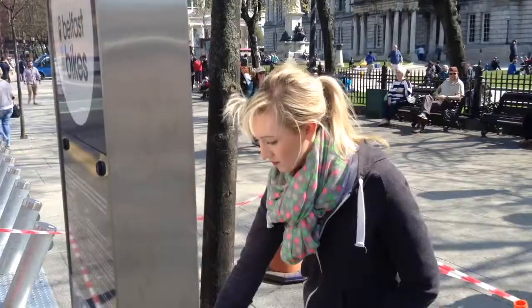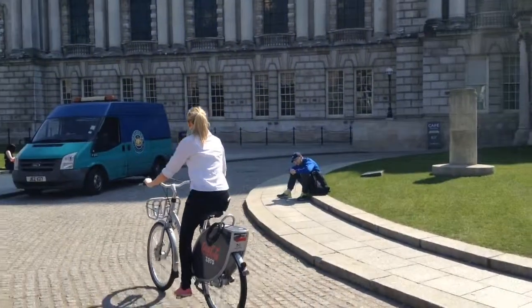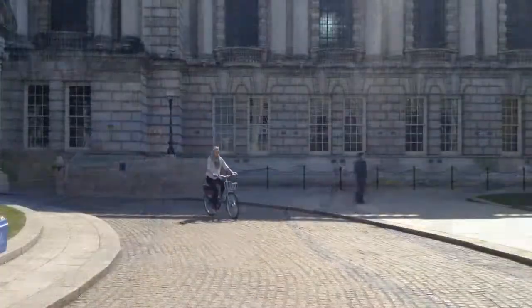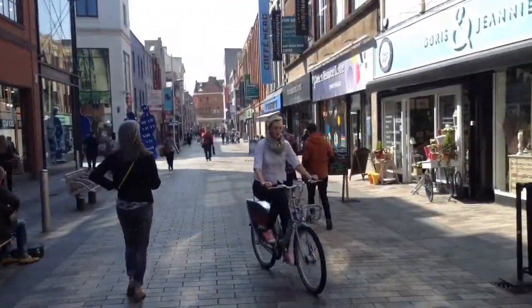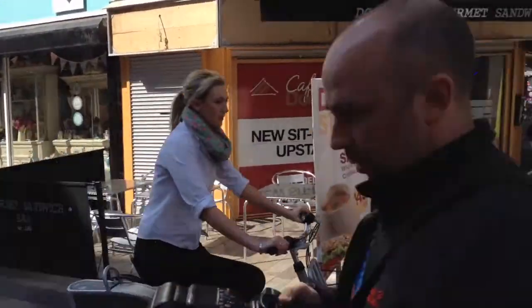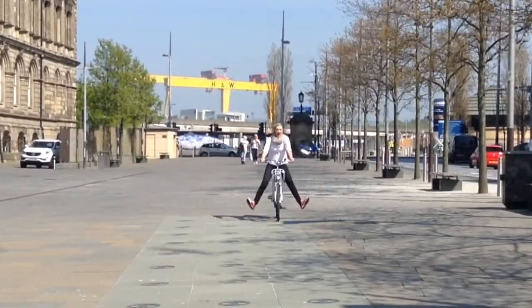We sent our reporter Sarah Neil to have a go and try out the new bikes. Sarah, how did you find the bike today? I was a bit shaky to start off with, but it does all come back to you — all those memories from my childhood of whizzing around — and now I'm looking forward to exploring Belfast on two wheels.